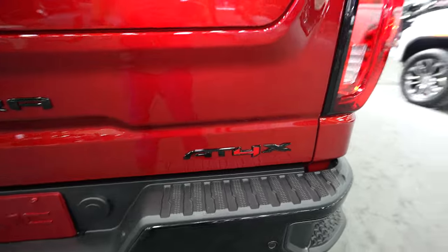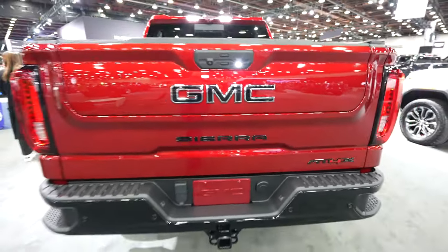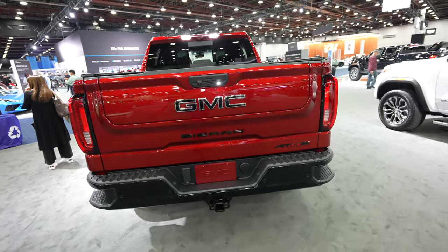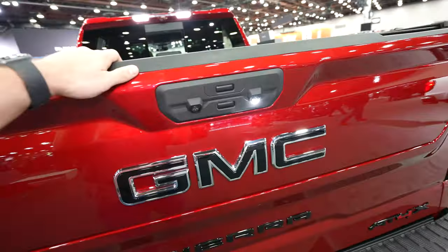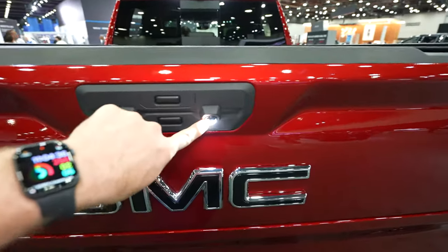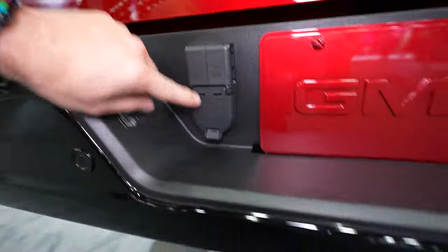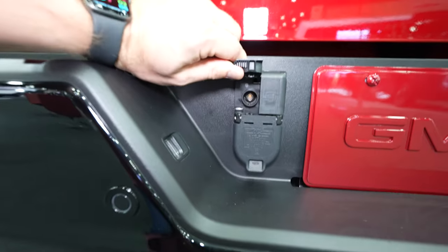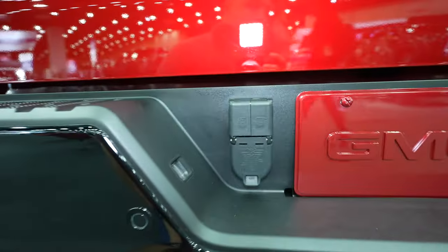Passenger side has your AT4X badging and GMC Sierra is spelled out in the middle. This truck does have the multi-pro tailgate — we'll go over that in more detail when we take a look at the bed. You have your backup camera here as well as your LED puddle lamp for connecting a trailer in low light conditions. Right over here we have your 7-pin connector, the interior trailer camera connection, and your backup camera for the trailer itself.